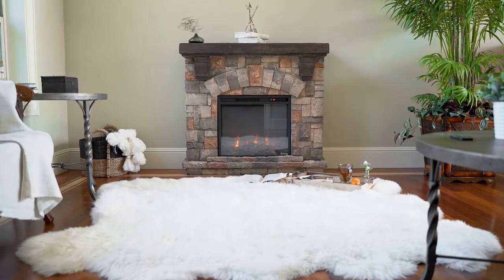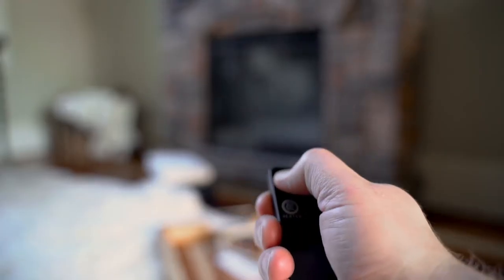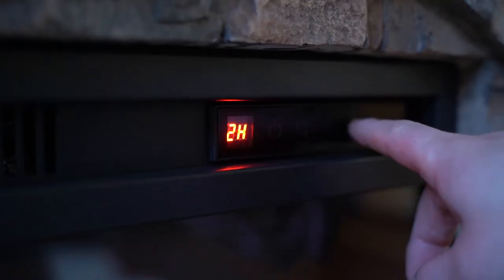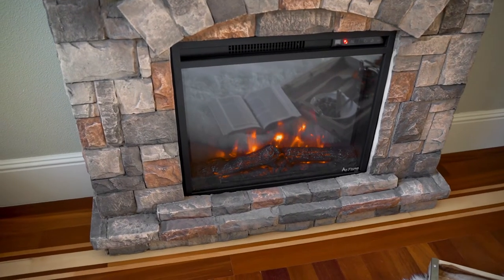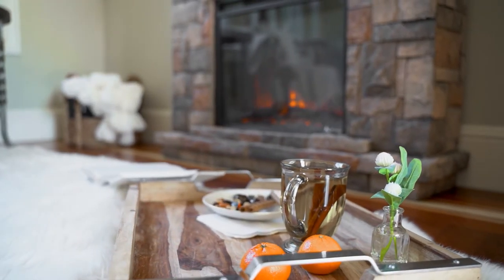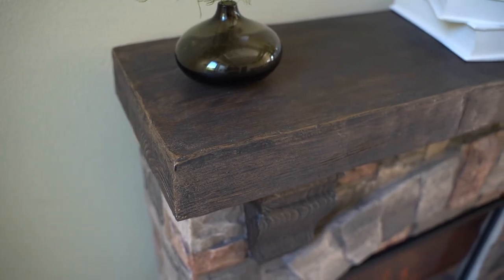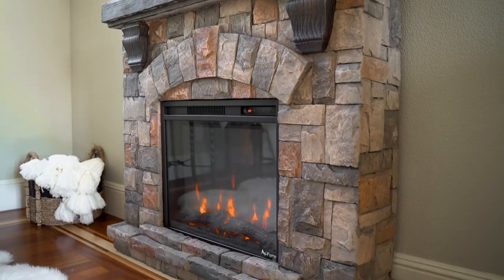E-Flame USA delivers beautiful portable electric fireplaces that will add instant style and desired heat to any space in your home. With an all-electric design, you can create an inviting atmosphere. Just place your E-Flame electric fireplace where you want and let the warmth and comfort quickly fill the room.